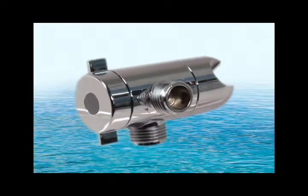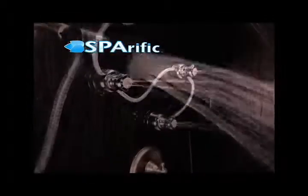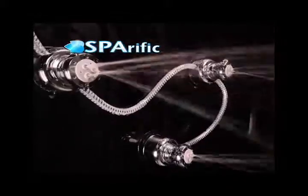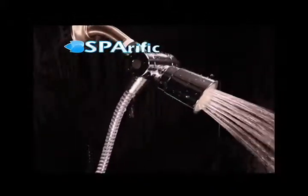And you also get this three-way spa control. With the spa control, you can use Spa-Rific as a regular shower with just the top shower head, or turn it into a shower spa by utilizing the three spray jets for a full-body effect. Or you can use the shower spa and the top shower head together for a great overall experience.